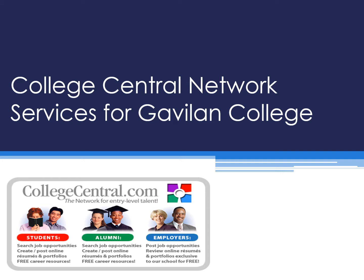If an employer does have a position available, I ask if they may post it on our online job board, College Central Network. College Central Network is free for our students, alumni, and employers.